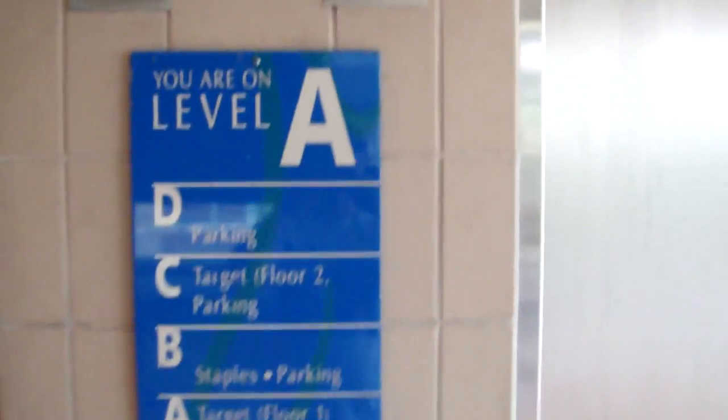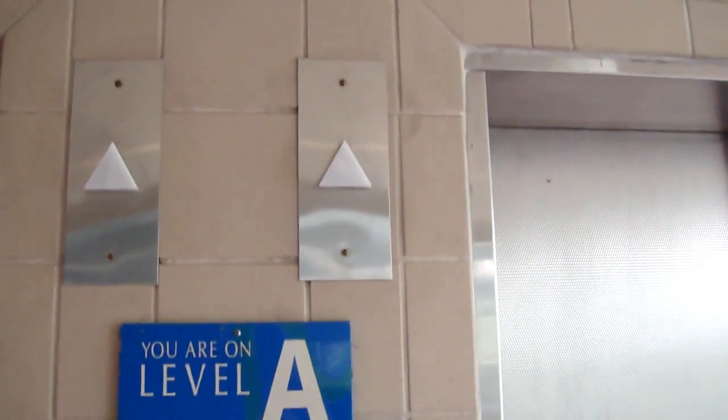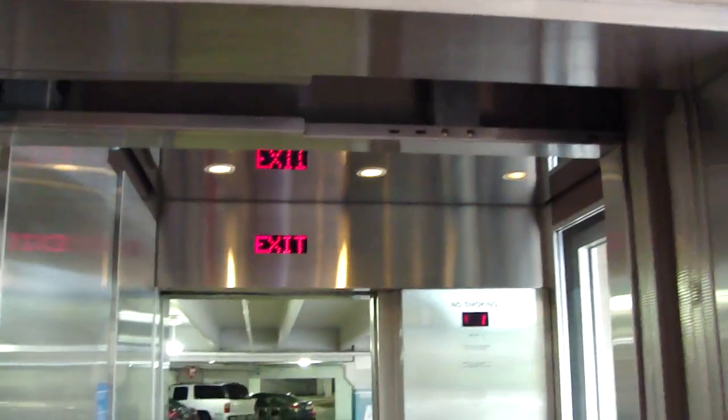No, it opens up on... maybe. There it is. Look at that. Exit. What floor are we going to? Top. D.